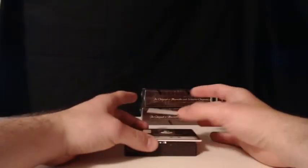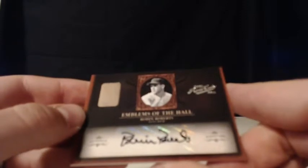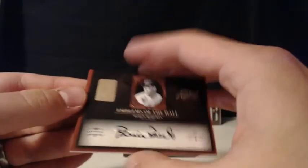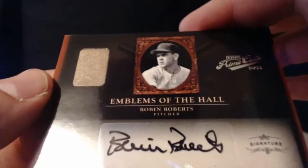What do we have here? It's an Emblems of the Hall — a Robin Roberts. The authentic signatures and relic of Robin Roberts. This is number 8 of 15 for the Philadelphia Phillies. The Phillies are having themselves a break. Ben E. Holy guacamole — Emblems of the Hall. The old leather on that — that might be from a shoe for all I know. Look at the quality of that old leather. Robin Roberts, Philadelphia Phillies.